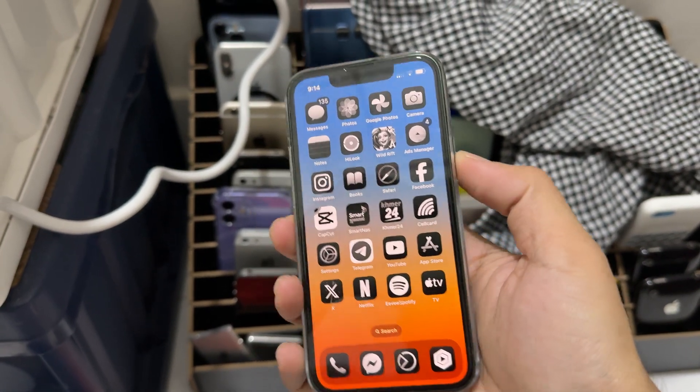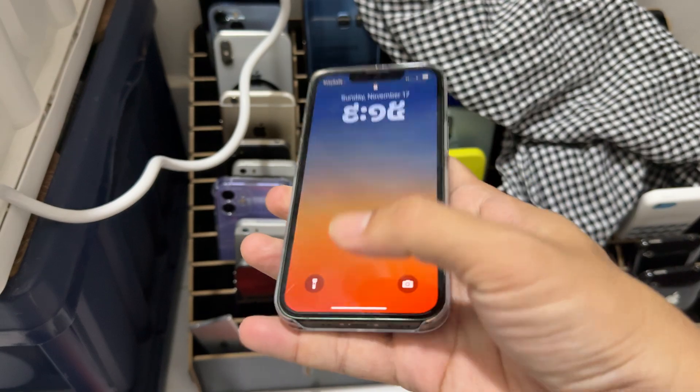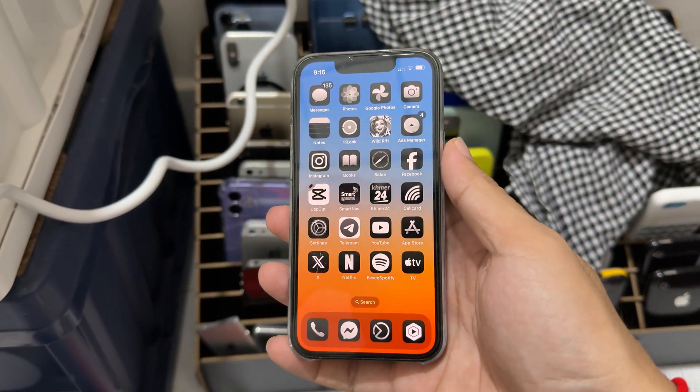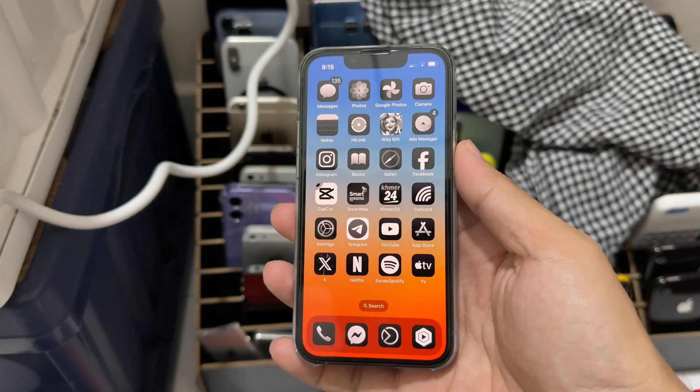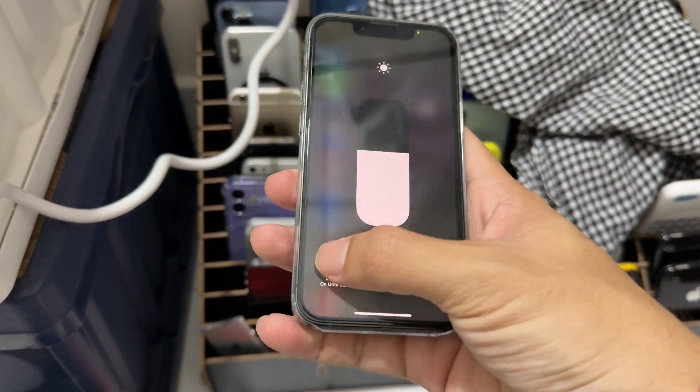The question is, after Face ID, when can I get into the Apple Intelligence setting? So now after a few hours, let's go to Light Mode.